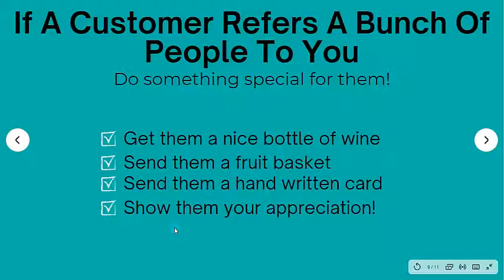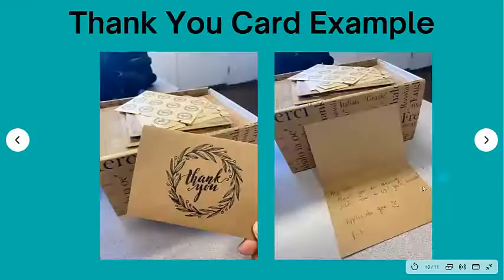At the end of the day, it doesn't matter how you do it, but you definitely want to show them your appreciation — one, because they're really helping you out, and two, because you want to make sure they don't feel like they're being taken advantage of. Make sure you do something special. Some people think this costs money, but it really doesn't, especially if they're sending you so much business — you're going to make a massive ROI, far more than you'd get with anything else.